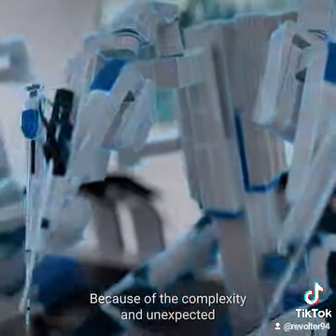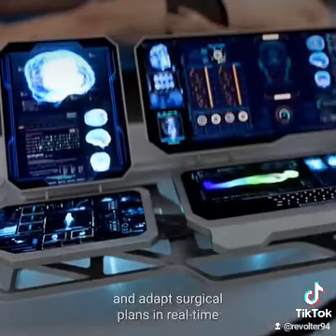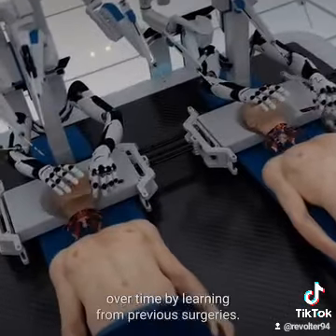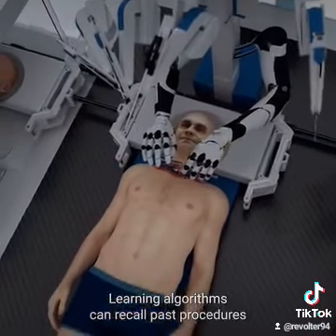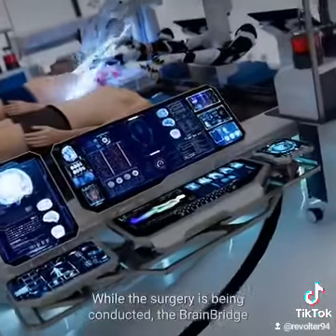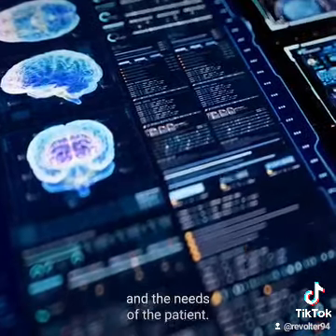Because of the complexity and unexpected challenges of the head transplant procedure, self-learning algorithms allow BrainBridge to avoid errors and adapt surgical plans in real time, depending on the surgery's needs. It can also improve its capabilities over time by learning from previous surgeries. Learning algorithms can recall past procedures and outcomes to continually refine and enhance surgical techniques in post-operative care. While the surgery is being conducted, the BrainBridge algorithm creates a personalized recovery plan depending on the progress of the procedure and the needs of the patient.